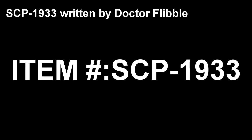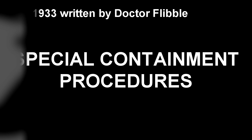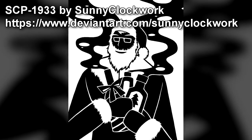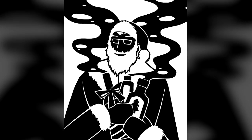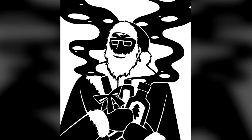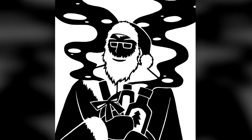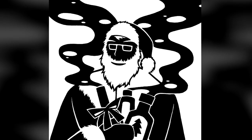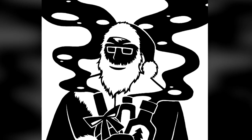Item Number SCP-1933. Object Class: Safe. Special Containment Procedures: SCP-1933 is to be kept in a standard low-security cell equipped with basic furnishings. It is to be provided with 2 liters of Irish whiskey, 500 ml of double cream no less than 48% fat content, 25 grams of powdered sugar, and 20 ml of refined vegetable oil on a daily basis. As SCP-1933 is unwilling to engage in basic hygiene, it is to be forcibly stripped and showered by level 3 personnel on a weekly basis, and its beard shaved and nails clipped on a monthly basis. Its soiled clothing is to be considered highly flammable and is to be incinerated as a fire hazard.